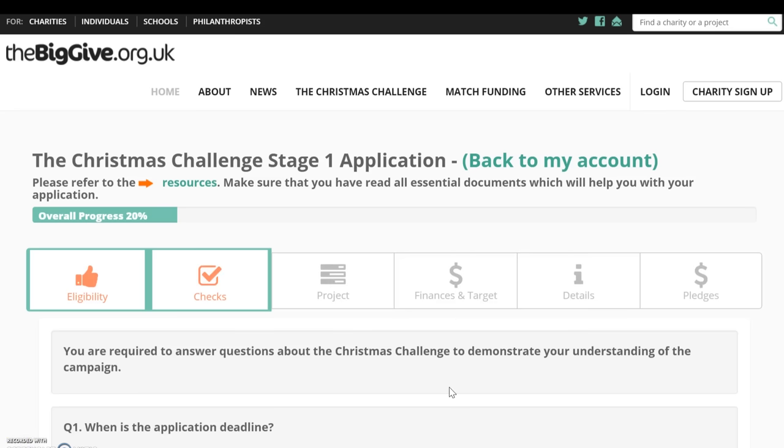The second stage of the Stage 1 application ensures you understand what's involved in the Christmas Challenge through a series of multiple choice questions. To progress your application you must know what each stage of the campaign involves, the dates for each stage, how the matching works, and the roles of those involved — charities, Big Give champions, pledgers, and online donors. If you answer three consecutive questions incorrectly, your application will be disabled and you'll be prompted to reread the guidance and email the Big Give to discuss your application.